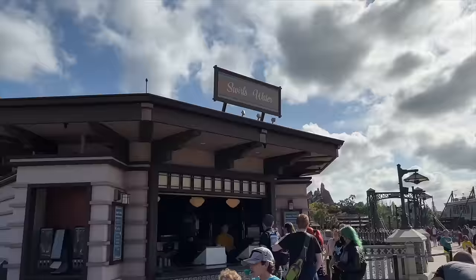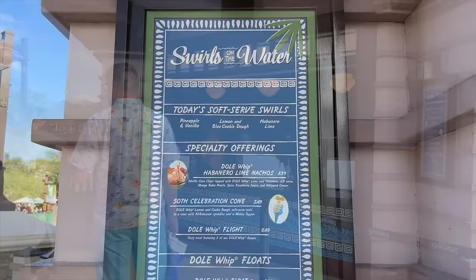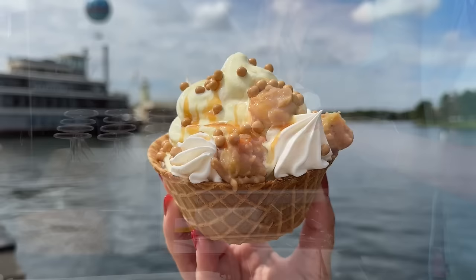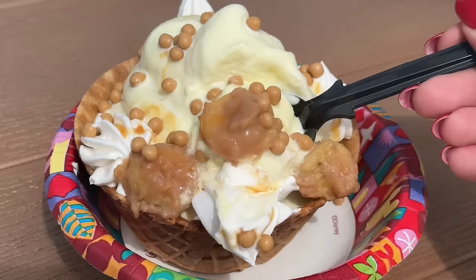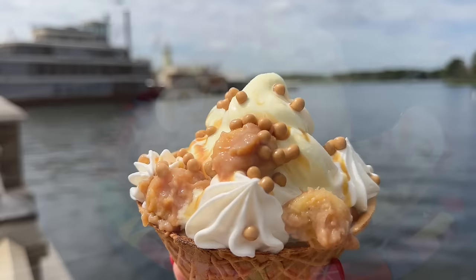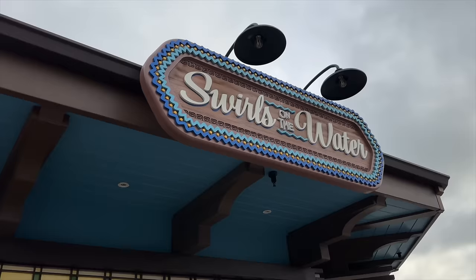Another spot in Disney Springs that seems to be consistently switching up its menu each month is Swirls on the Water, a kiosk that serves up specialty Dole Whips you're not going to find anywhere else most of the time. When I asked our DFB reporters what their favorite thing has been in Disney World in 2024 so far, over half the team gave the same answer: the Bananas Foster Sundae from this very kiosk. This sundae is made of banana soft serve and toasted marshmallow soft serve, swirled in a waffle bowl with caramel sauce, banana whipped cream, and topped off with caramel-coated crisp pearls. That banana-flavored soft serve is so creamy, and the banana pieces are completely covered in that caramel drizzle. We definitely wouldn't be mad if they decided to keep the Bananas Foster Sundae around just a little bit longer.